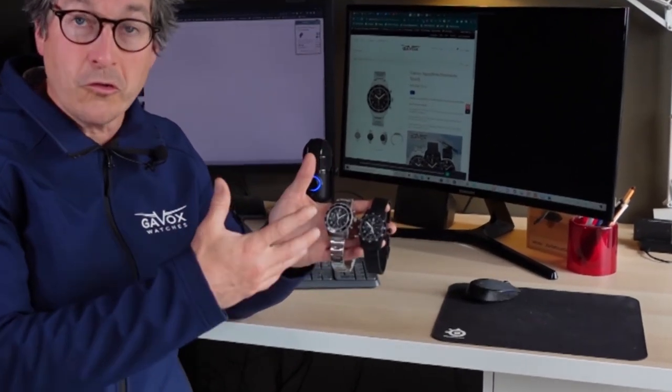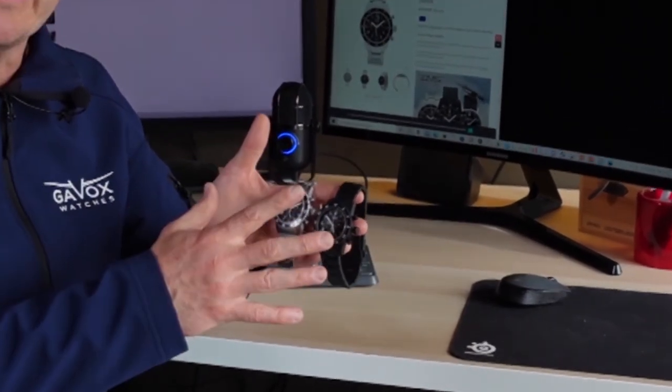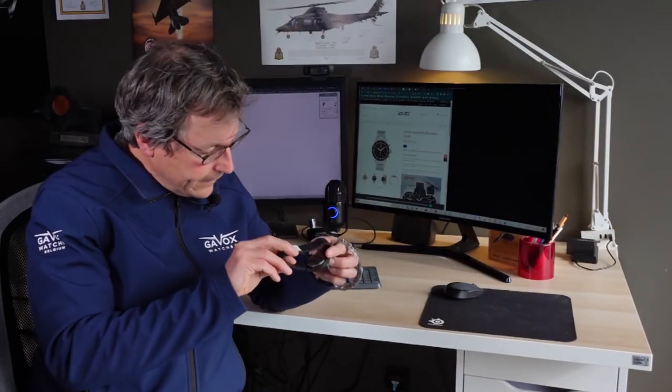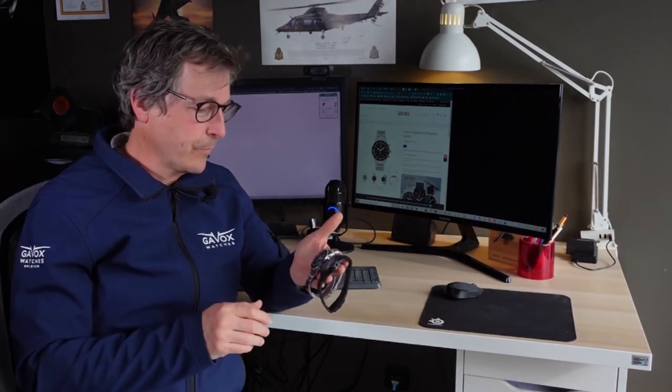This watch in particular, available to anyone, is the standard Squadron you would see on the site. It's limited to 500 pieces, and they are already up to around 300 in production.